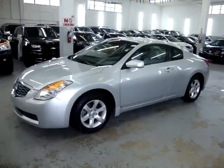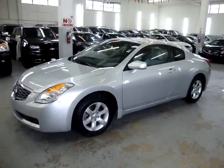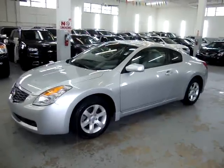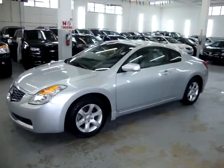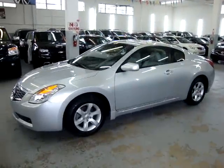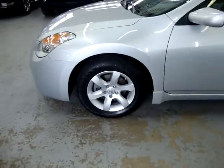Up for sale now at VehicleMax, we have a 2008 Nissan Altima 2.5 S Coupe, silver on the exterior with light gray leather inside, with only 18,000 miles. Never been in an accident, has a clean title and a clean Carfax so you can view right now for free at our website, VehicleMax.net.